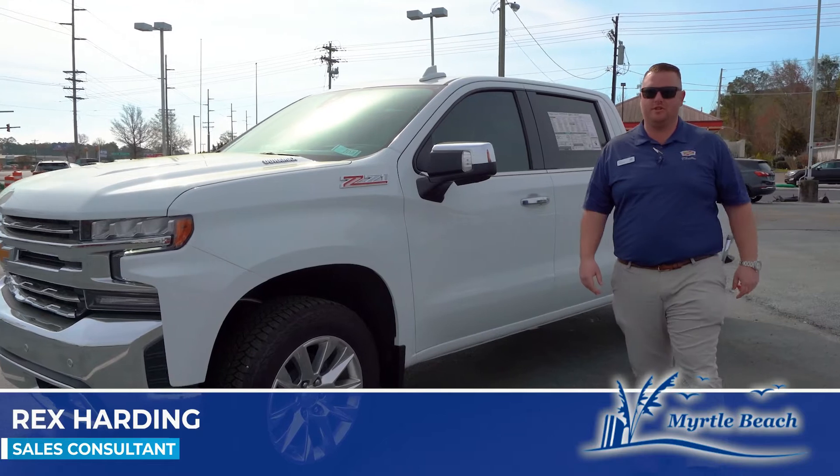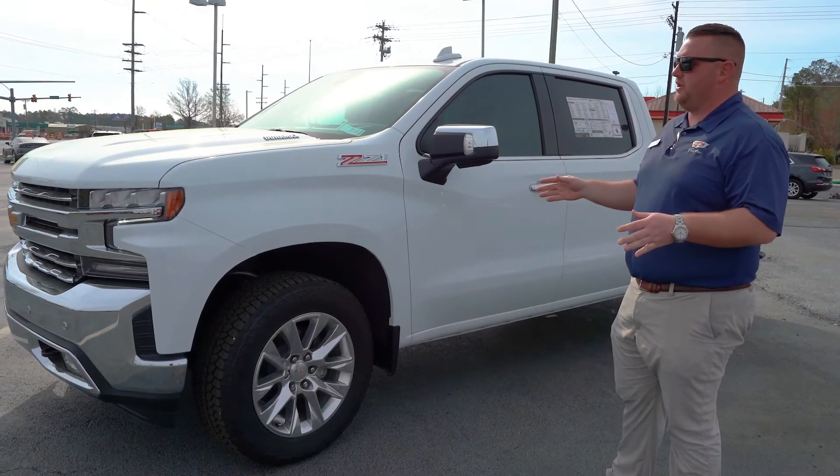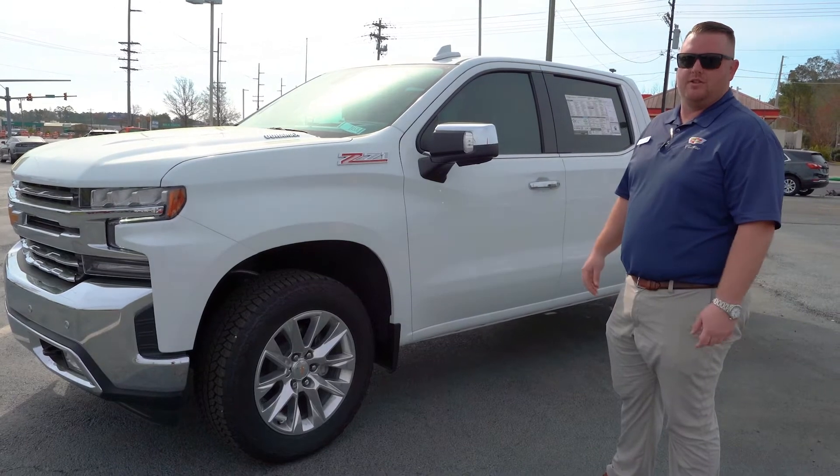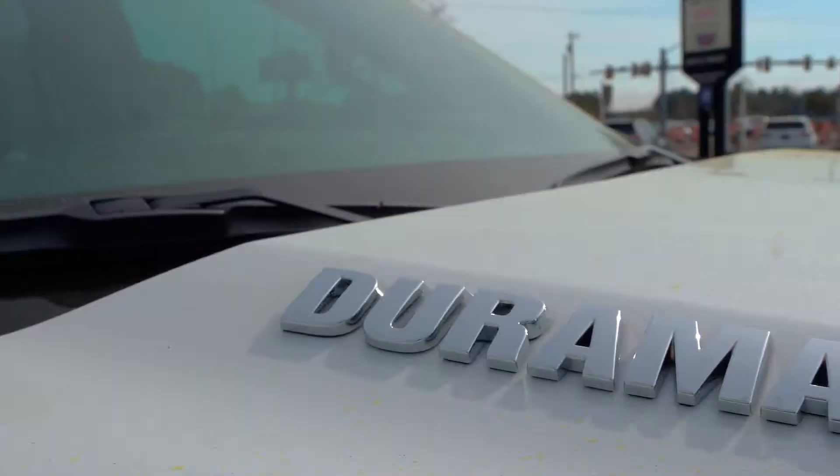Hey guys, it's Rex here at Myrtle Beach Chevrolet Cadillac. We're going to be right here going over the all-new 2021 Chevrolet Silverado LTZ Z71 four-wheel drive with the all-new 3-liter Duramax.